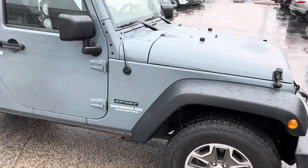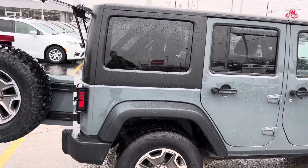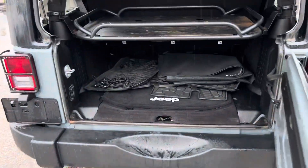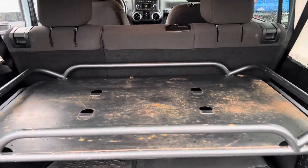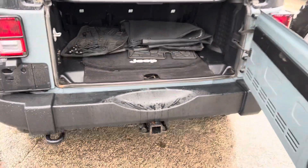We have the upgraded wheels, and she's a four-door hardtop with a full-size spare tire on the rear. Step around here and we have this aftermarket shelving system, all-weather mats, and this does have a trailer tow hitch.